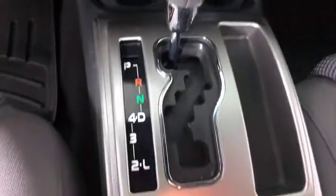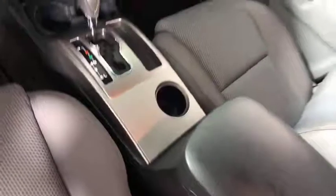CD player, brake assist, tachometer, overhead console, front reading lamps, tilt steering wheel, front bucket seats, and passenger vanity mirror.